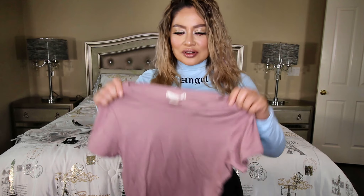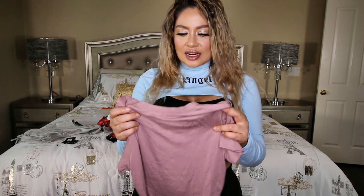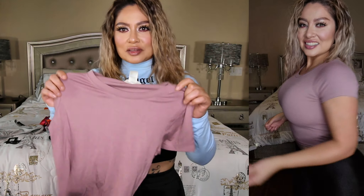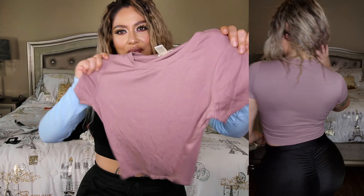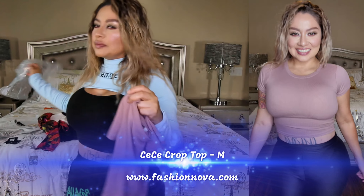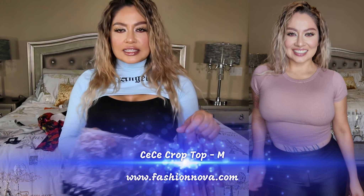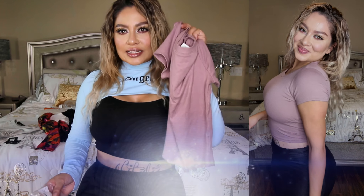This one right here is just a simple top — more of a mauve color. Just a plain t-shirt, you can never go wrong. Pretty simple and nice. I believe I had the paper because I can't find the actual tag for it, but this one's called the CC Crop Top and this one is in a size medium.